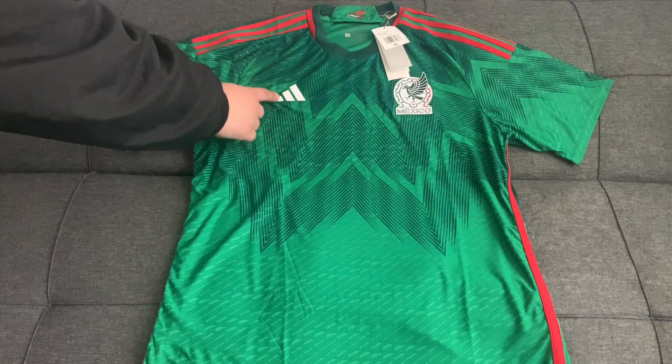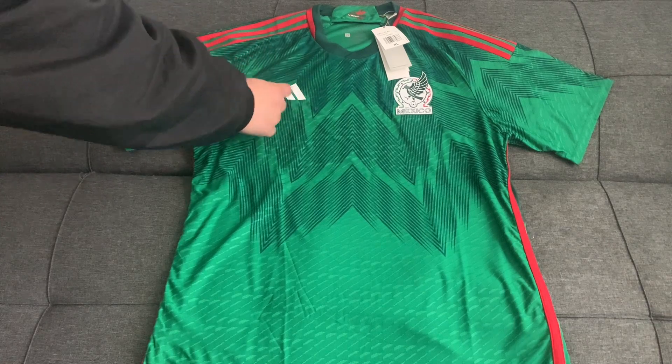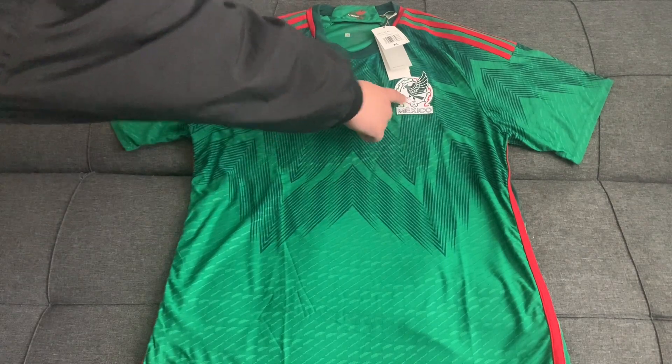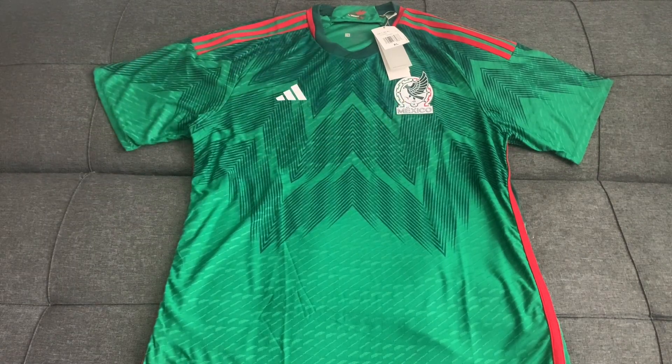On the right chest we have the Adidas logo, which is heat transferred in rubber material with the same plastic-type feel as the Mexican national team shield.